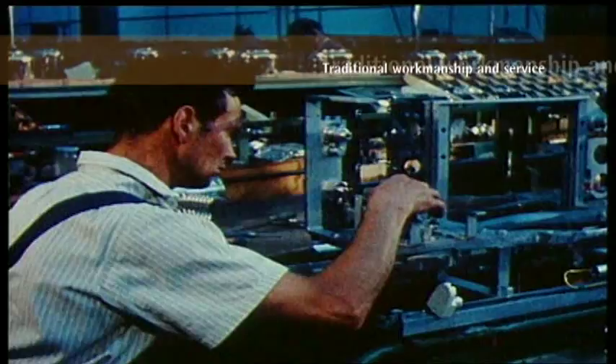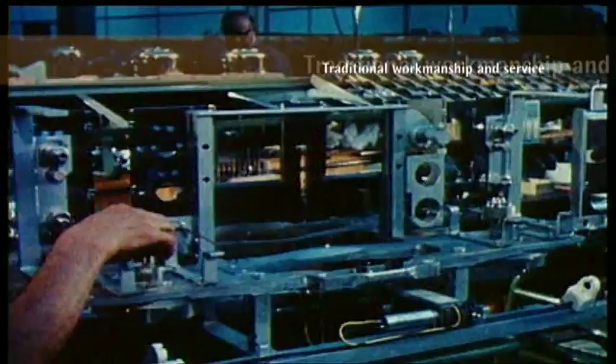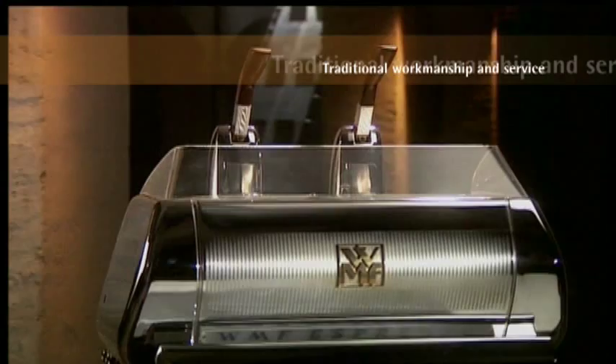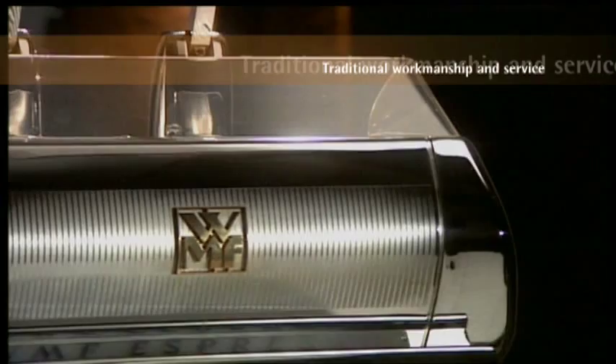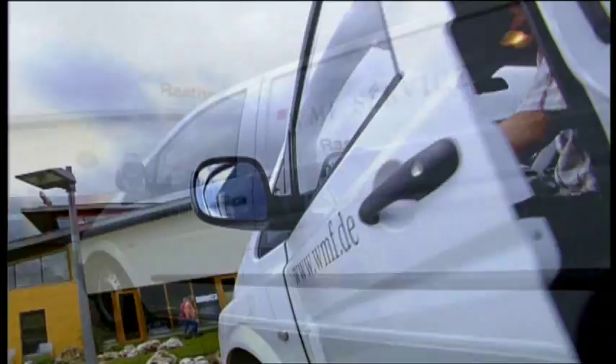For more than 150 years, WMF has been working according to the rules of German craftsmanship. Our top priority is always the high quality of the products that are permitted to carry the WMF brand name. We have succeeded again and again in creating milestones with innovative machines like the new WMF Prestolino. A worldwide service network unique in the industry, covering more than 70 countries, ensures that you can always rely on our WMF coffee machine.